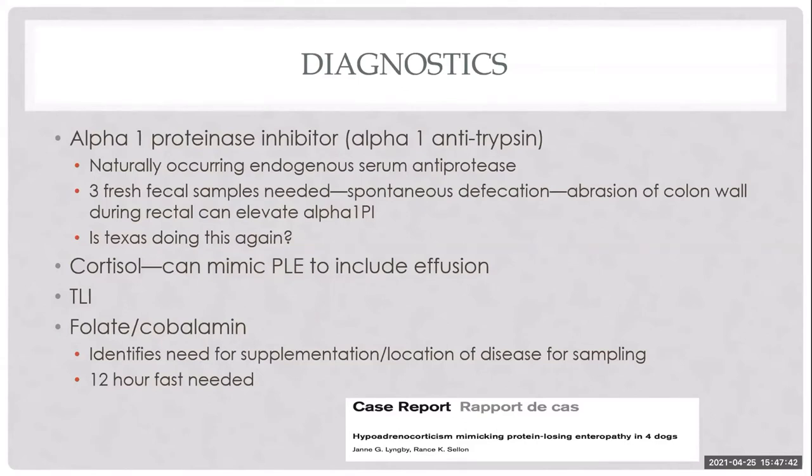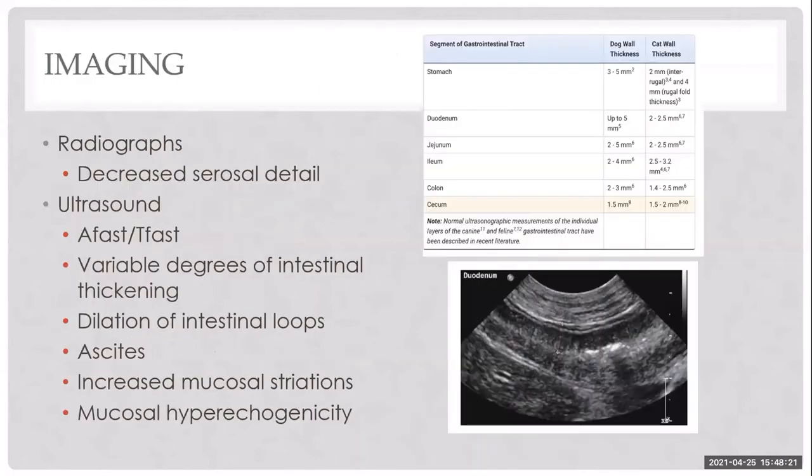B12 and folate testing is done for nearly all animals with GI disease — for markers of severity and malabsorption, lesion localization, and to guide supplementation. Animals with primary GI disease that are not supplemented with B12 have a subnormal response to therapy. A 12-hour fast is required. For owners who can't afford testing, empiric folate supplementation is inexpensive — if they don't need it, they'll just excrete it.